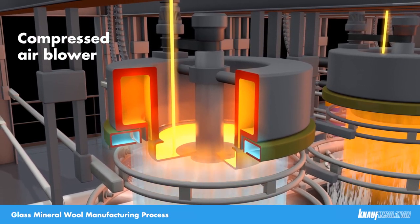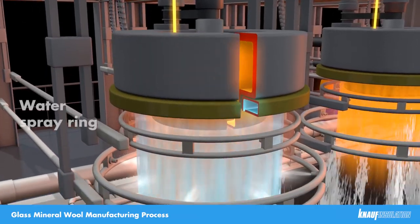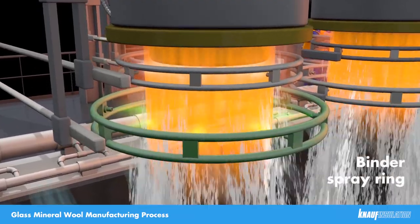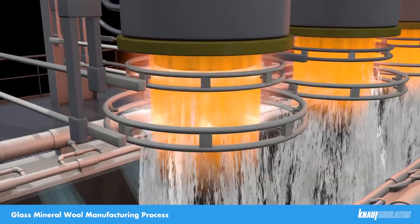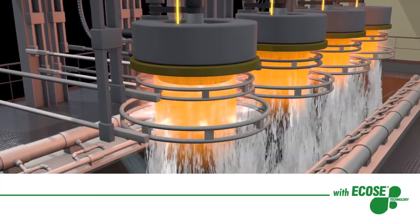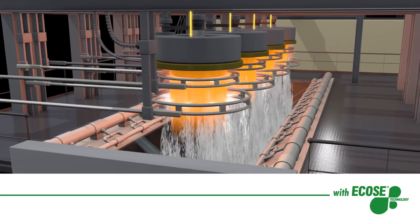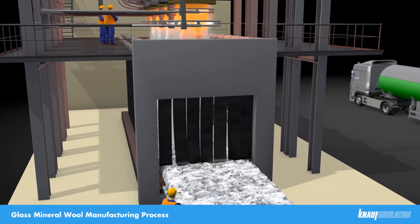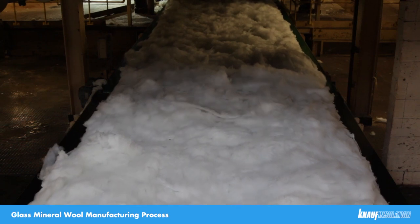The first spray ring is just water, cooling the fibres down, which needs to be done first before we can apply the binder from the second spray ring. The innovative binder we use is unique to Knauf Insulation and is called ECOS Technology. It was developed by our research and development team to create a bio-based organic binder which has no formaldehyde, colours or dyes added to the process. The mineral wool is then distributed side to side to ensure even distribution and therefore consistent density across the conveyor.